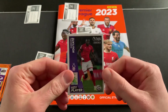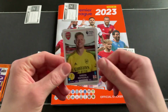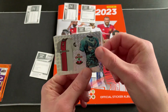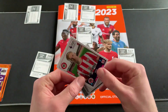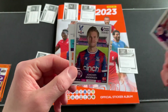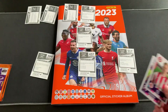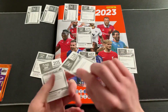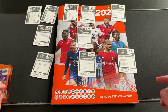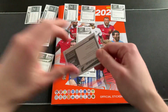We have Cheikhou Kouyaté number 517 and Ramsdale of Arsenal — very popular among the Arsenal fans — along with the Southampton kits, so that's going straight after the City kits. Ben Mee of Brentford and Joachim Andersen of Crystal Palace, as well as a code card for anyone that wants it. Two packs opened and I'm definitely seeing a few new stickers, which is really nice.